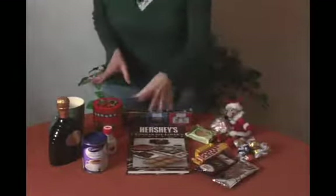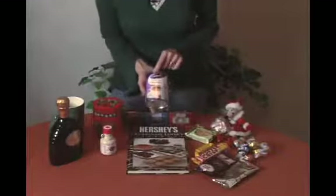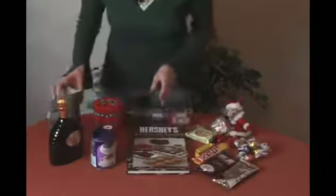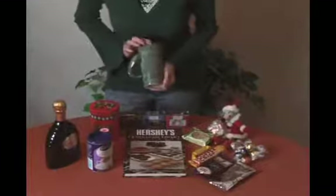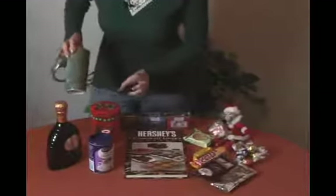Then we found Cadbury's — you couldn't have a chocolate basket without something from Cadbury's. We found another hot chocolate mix and we'll put that in. And of course we've got our festive mug to put our hot chocolate in. It's an elephant — he's kind of cute.